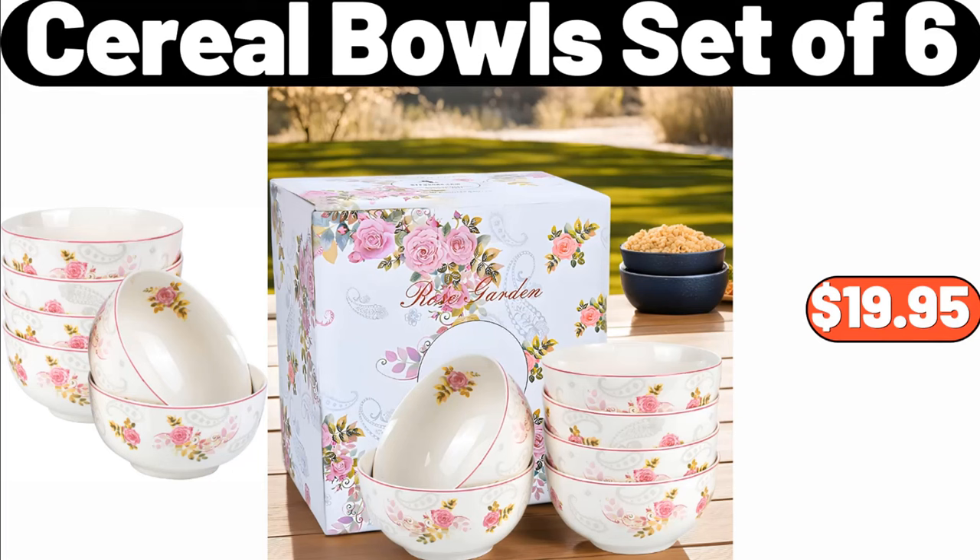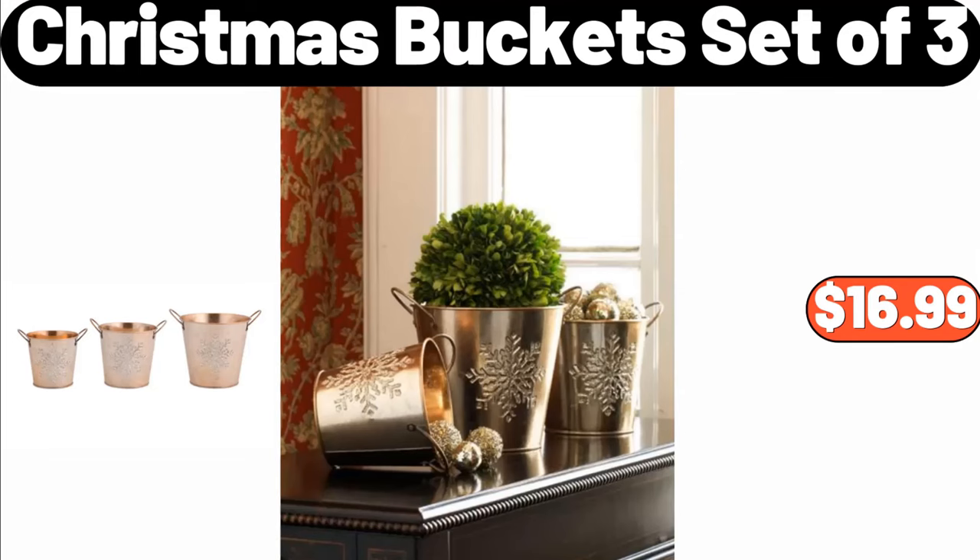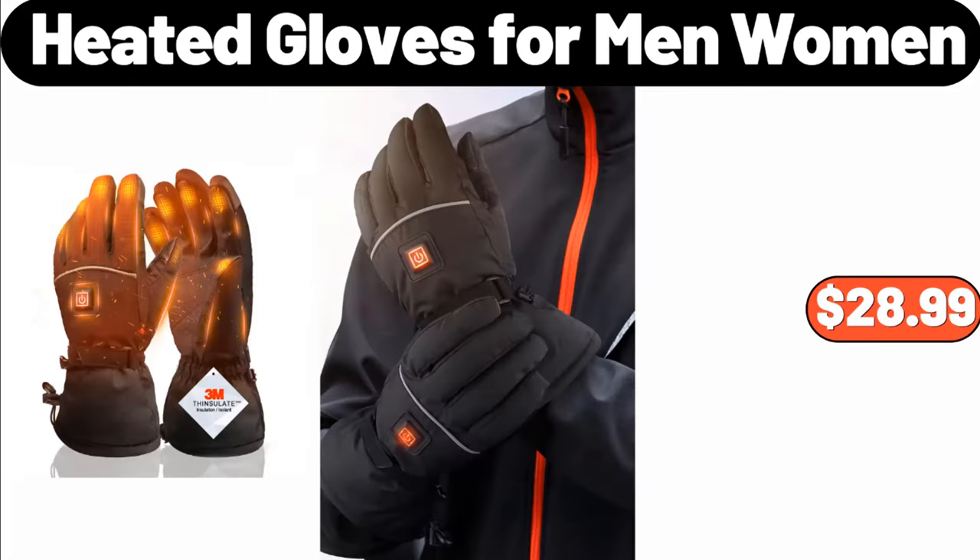Cereal bowls set of 6, $19.95. Awesome pan, $24.99. Christmas bucket set of 3, $16.99. Heated gloves for men and women, $28.99.